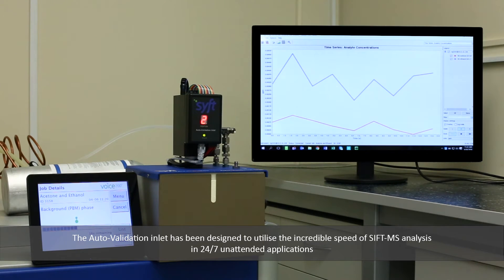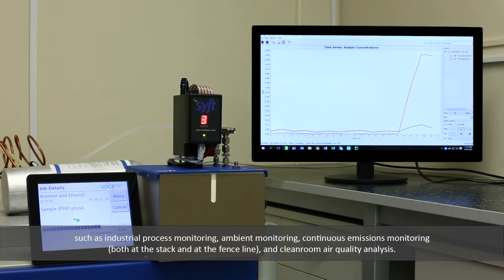The auto-validation inlet has been designed to utilise the incredible speed of SIFT-MS analysis in 24-7 unattended applications such as industrial process monitoring, ambient monitoring, continuous emissions monitoring both at the stack and at the fence line, and clean room air quality analysis.